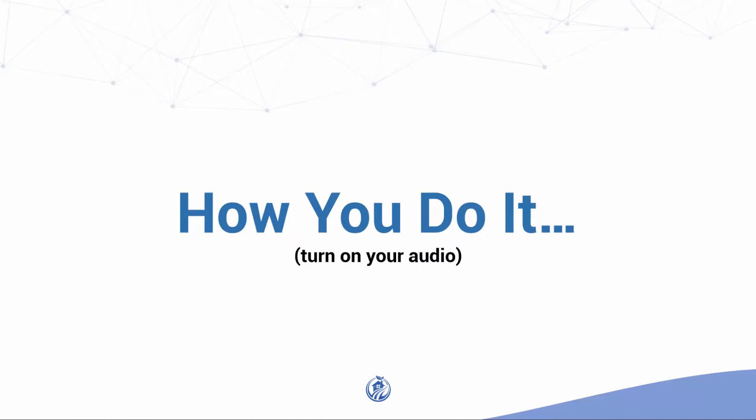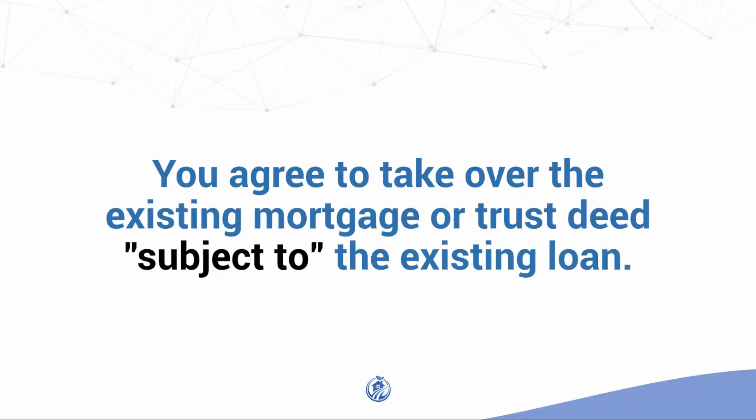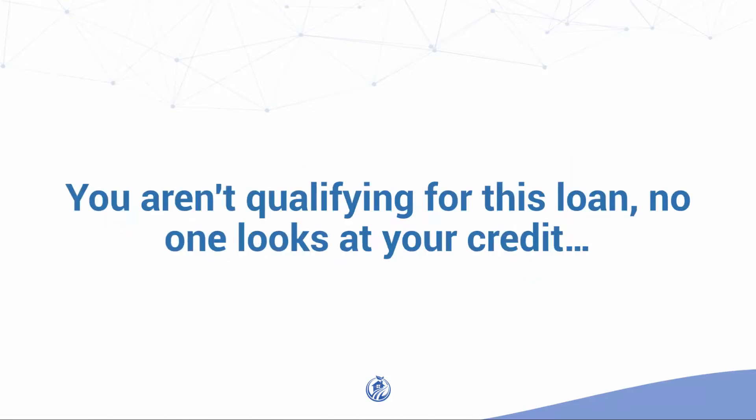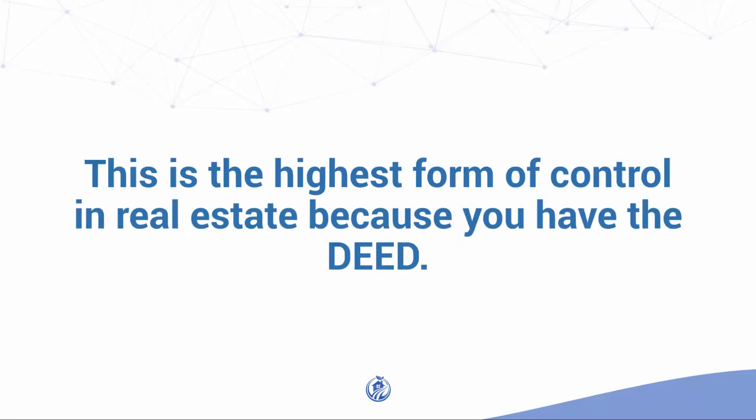How do you do it? It's pretty straightforward. The seller deeds you the property and you become the owner. You agree to take over the existing mortgage or trust deed subject to the existing loan. You aren't qualifying for this loan — no one looks at your credit. You just get the deed and start making payments on the loan. This is the highest form of control in real estate because you have the deed.